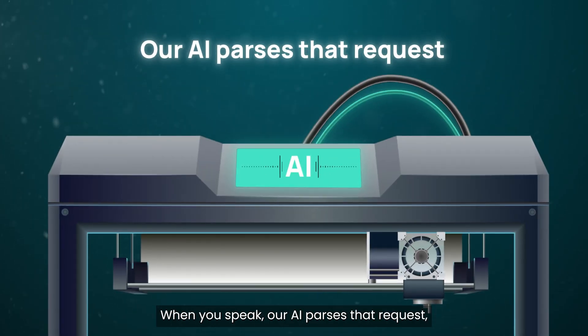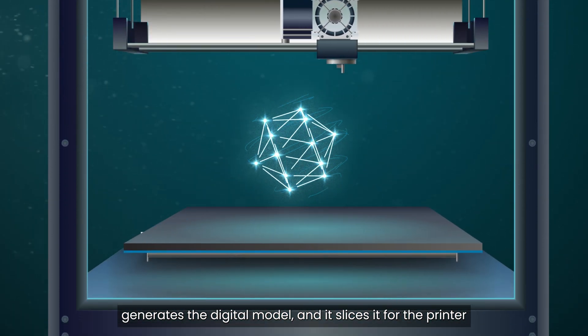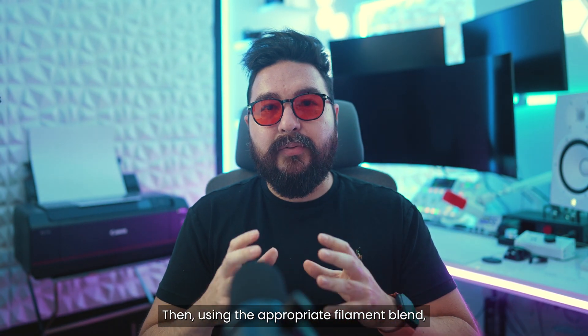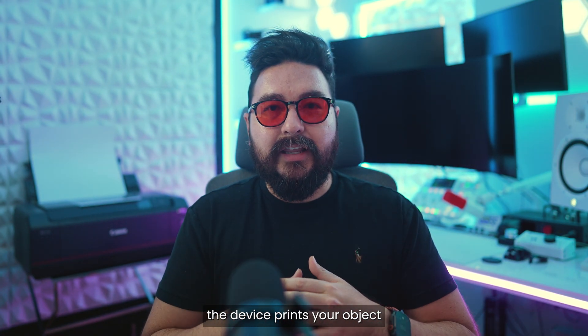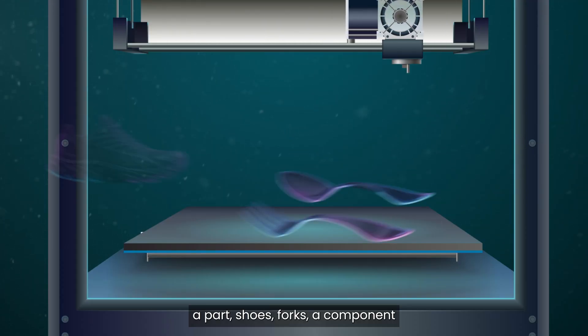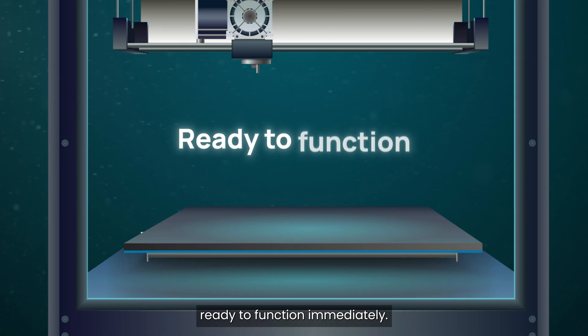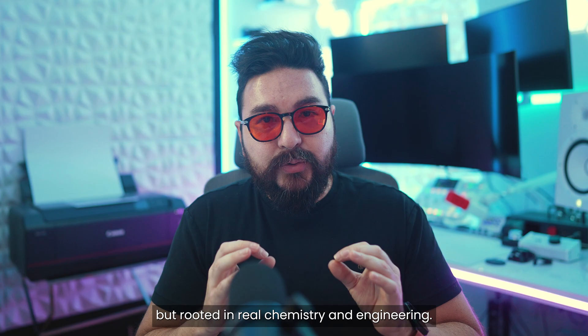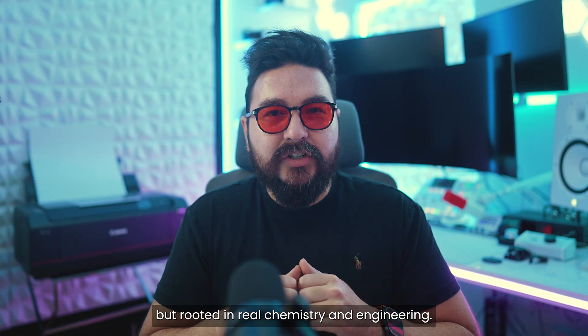When you speak, our AI parses the request, generates the digital model, and slices it for the printer in real time. Then, using the appropriate filament blend, the device prints your object — a part, shoes, forks, a component — ready to function immediately. Think of it as a Star Trek replicator, but rooted in real chemistry and engineering.